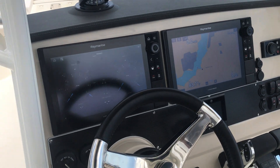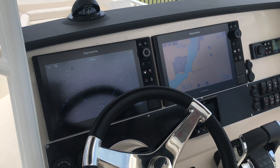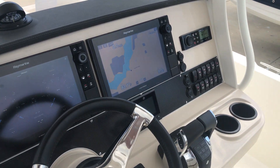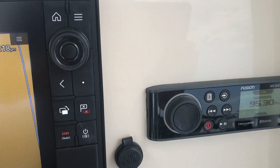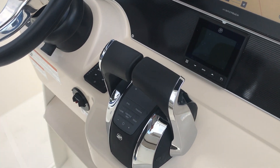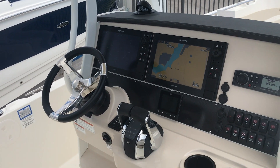This boat already has the Raymarines installed — it's the Axiom Pro Series, so in terms of electronics it's ready to go. It also has Mercury Vessel View, Fusion Stereo, and Mercury Digital Throttle and Shift. It's a great package.